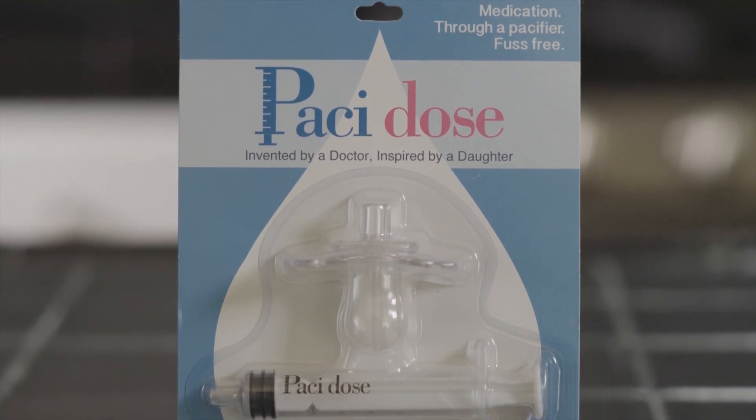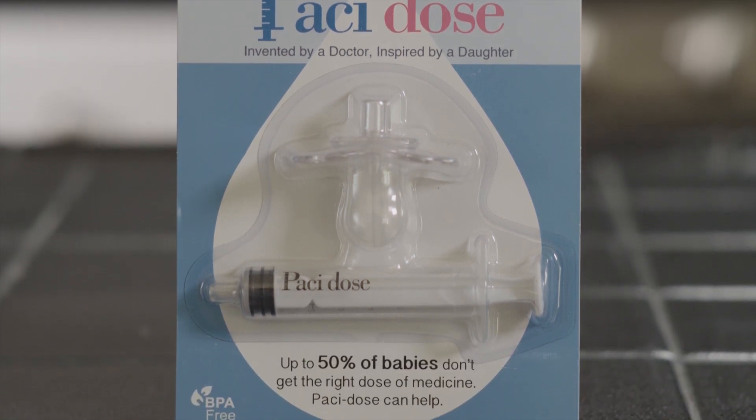Pasidose. Invented by a doctor. Inspired by a daughter.